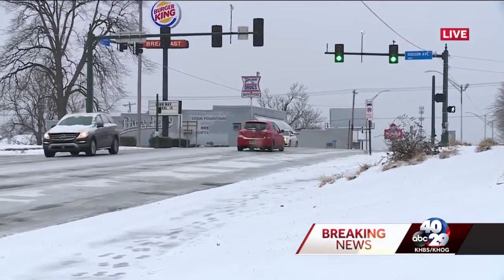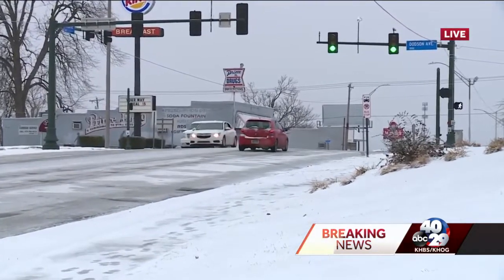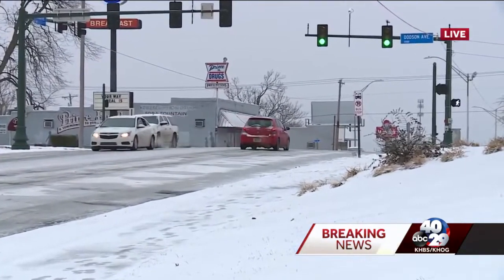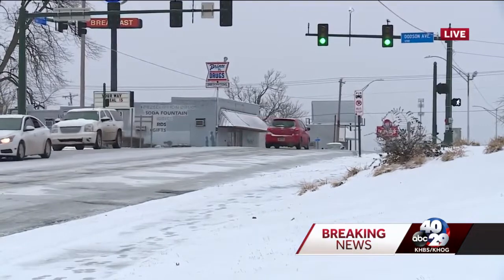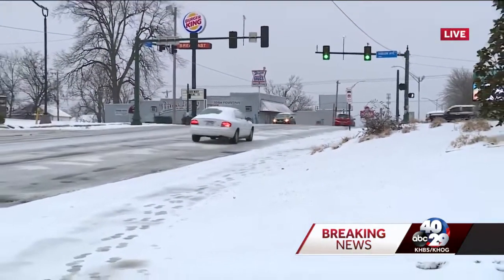This person is going to try to go. We've seen cars spin their tires like you're seeing right there, trying to get going. Lots of cars have fishtailed. Fortunately, we haven't seen any accidents at this intersection — that's Dotson Avenue right there.